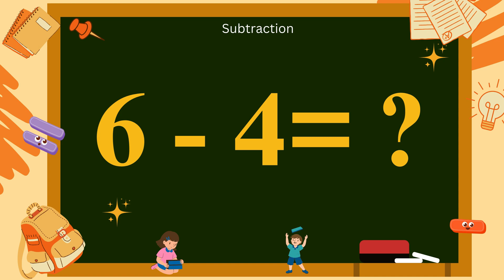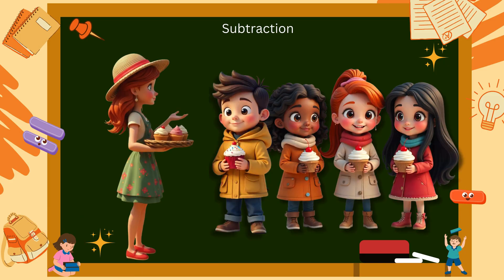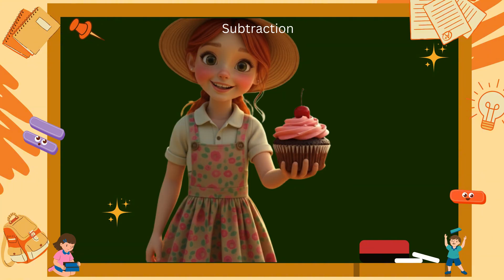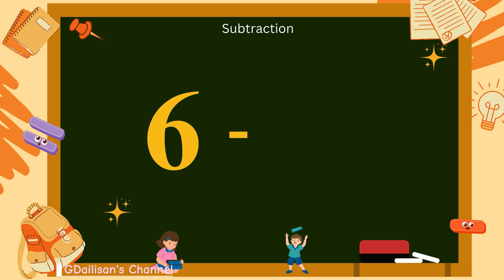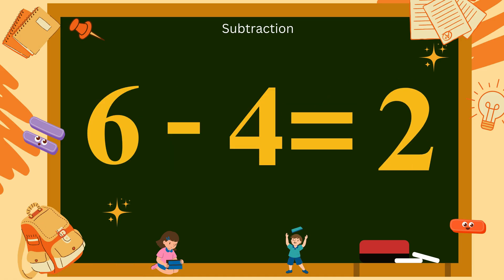6 minus 4? You have 6 yummy cupcakes. You share 4 cupcakes with your friends. How many cupcakes are left with you? Count: 1, 2. So, 6 minus 4 equals 2. Let's say it together: 6 minus 4 equals 2.